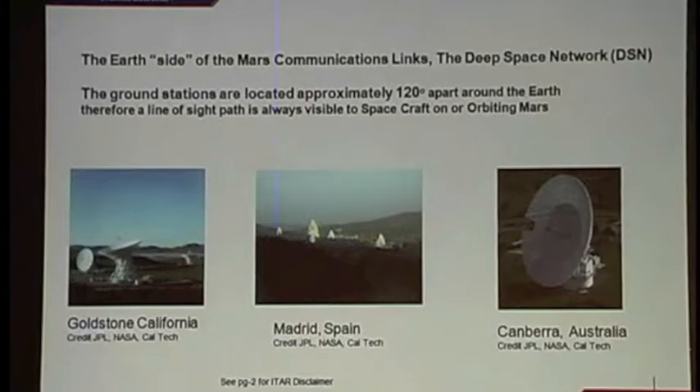The part of our communication system involved with communicating back to Earth from Mars is the deep space network. There are three locations: Goldstone, California; Madrid, Spain; and Canberra, Australia. The reason we have these is they're roughly 120 degrees apart on the globe, so at any one given instant in time, at least one of the ground stations is observing Mars directly.